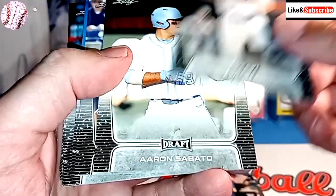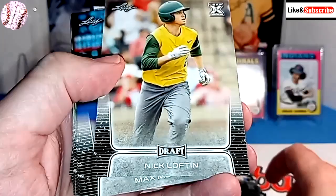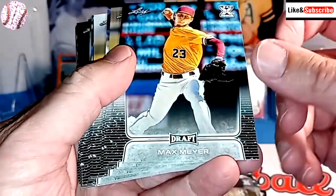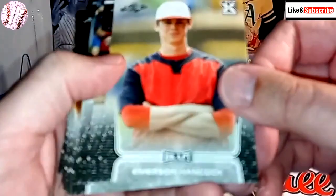Slade Ciccone, Aaron Sabato, Jaron Duran, Geraldo Pardomo, Orelvis Martinez, Luis Rodriguez, Nick Lofton. I'm assuming these are all college or independent ball, maybe the Dominican League. There's Max Meyer, Asa Lacy, and there's Austin Martin. Nice. Then we have Emerson Hancock.